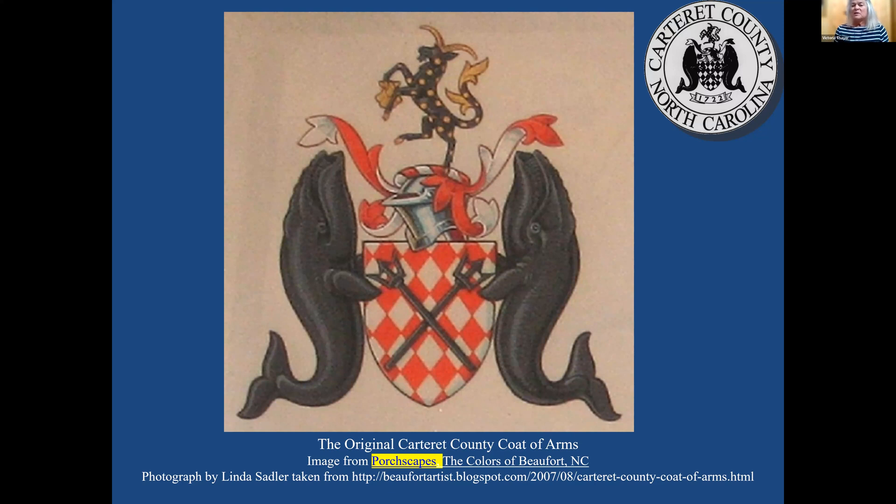So important was whale oil that there are two North Atlantic right whales on the Carteret County seal, based on the Carteret County coat of arms. You can see the county seal on trucks and buildings. The right whale is easily identified by the lack of a dorsal fin.